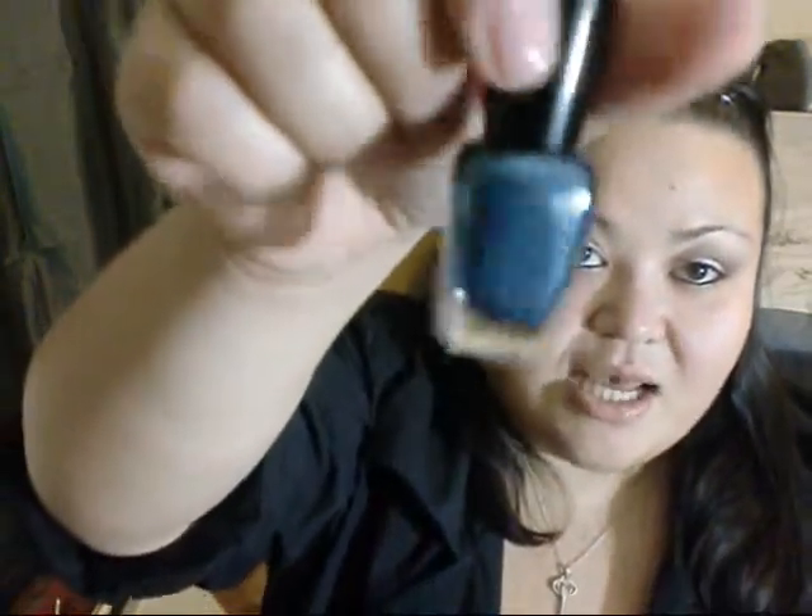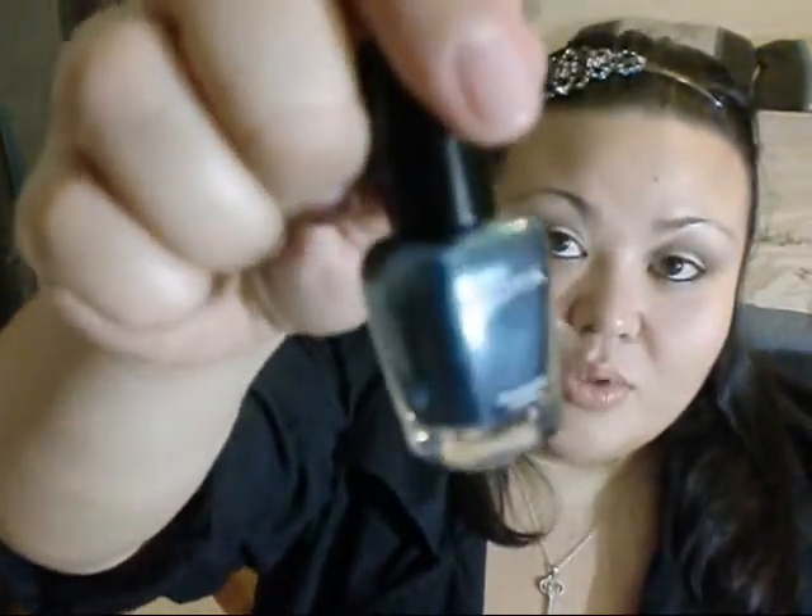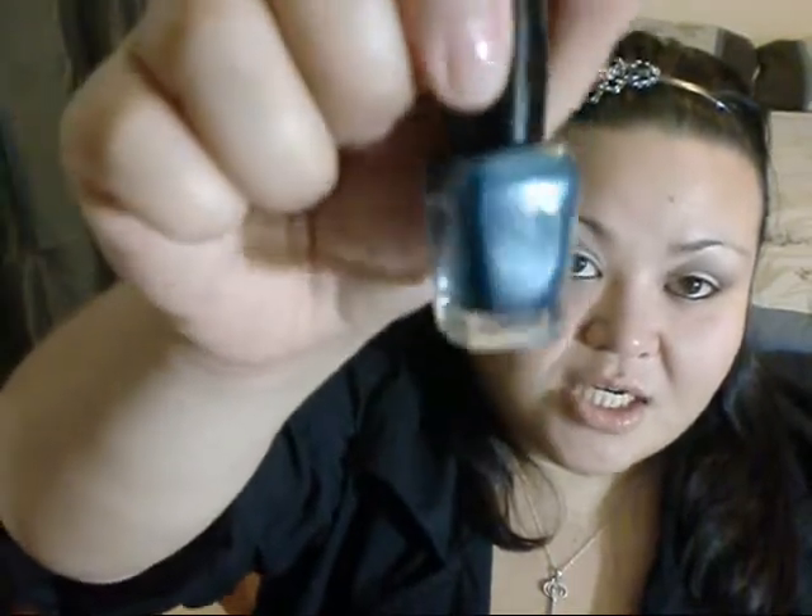Another Zoya nail polish — I love the Zoya nail polishes. This is part of their Holiday 2011 collection, and this is in Noel. It's a really nice metallic bluish-silver kind of color. Really pretty.